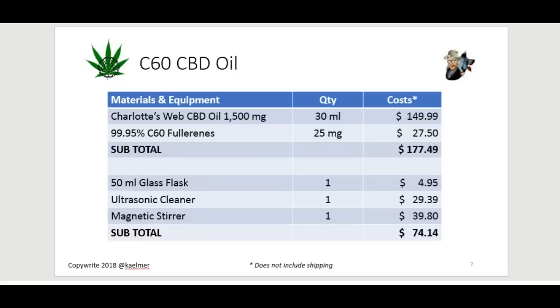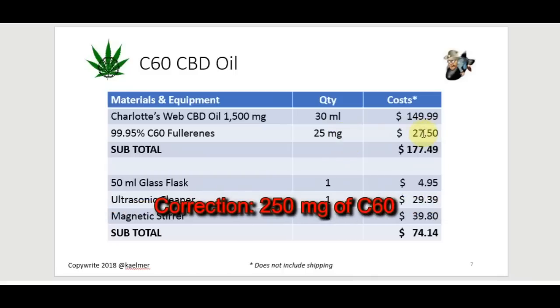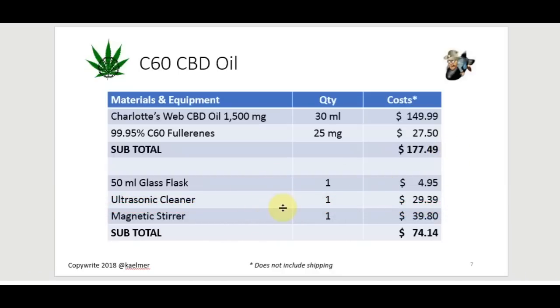Here's my experiment. The materials I used: Charlotte's Web CBD oil — a popular, reputable brand. I used the strongest bottle available at 1,500 milligrams of hemp extract per 30 milliliters, which was priced at $149.99. Then I purchased C60 fullerene powder at 99.95% purity and added 25 milligrams of that to the little bottle of CBD oil, at a cost of $27.50. So this is not a cheap thing to do — just for the ingredients it cost me $177.49. You'll also need a 50-milliliter flask, an ultrasonic cleaner, and a magnetic stirrer.